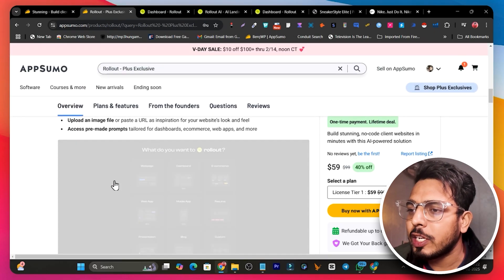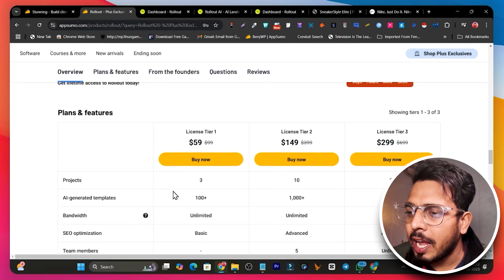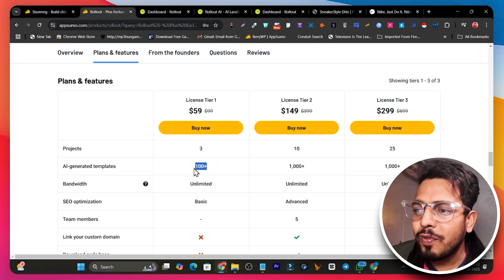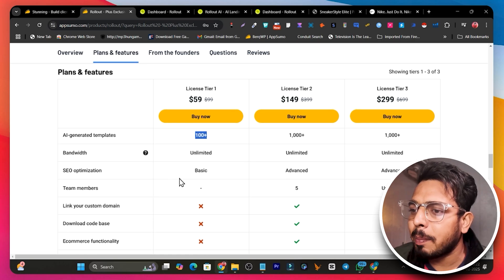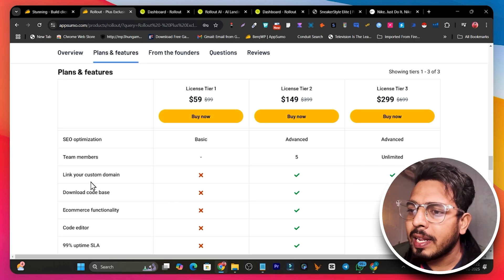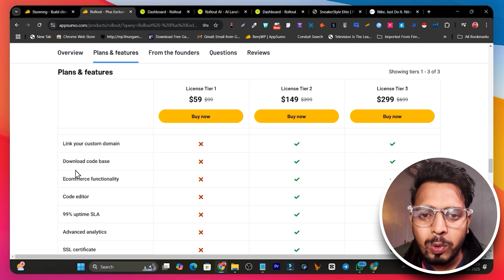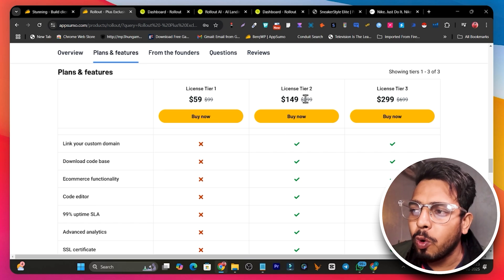Let me scroll down to talk about the lifetime deal features. The single tier plan lets you create three websites and access templates, but in tier one the template access is limited to around 100. In higher plans you get 1,000+ templates. There are also features not available in tier one — like linking a custom domain or downloading your code. If you want to host the website on your own servers you need the code, but that is only available from tier two onwards.